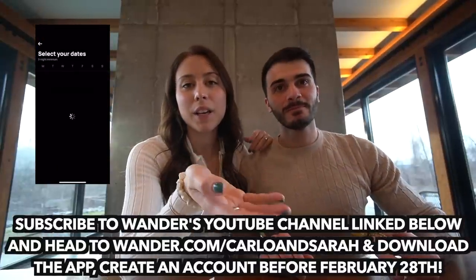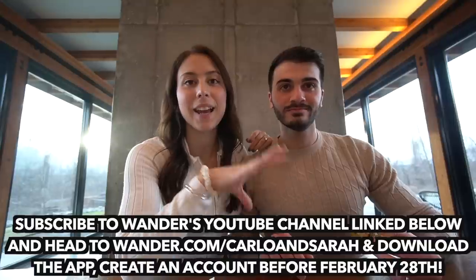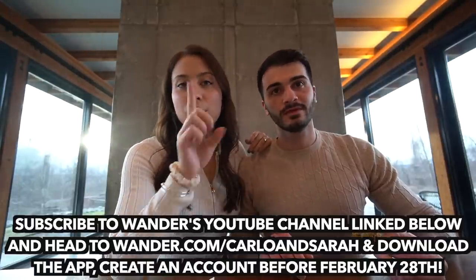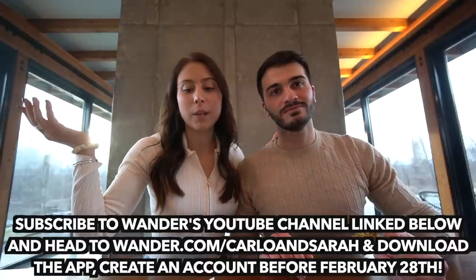Thank you again Wander for sponsoring today's video and for providing this beautiful kitchen for us to do this cooking challenge. Go to wander.com/carloandsarah — you guys can enter to win a three-night stay with three of your friends for free. Just download the app, create an account, and you can come to one of these beautiful locations around the USA. If you like this video, remember to subscribe, like, comment down below, and we'll see you guys next time — bye!